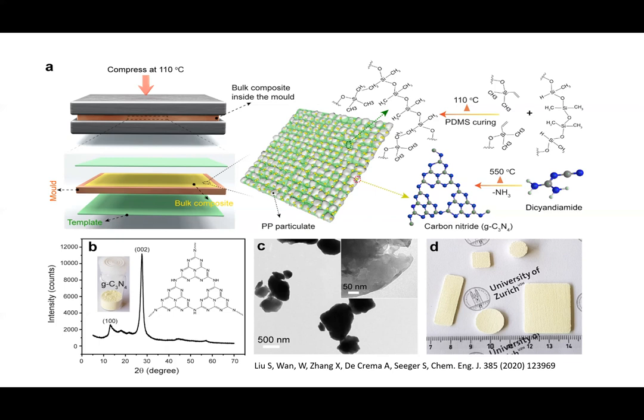We also thought: if we can generate the super hydrophobic nature, then it would be nice to have a self-cleaning effect as well. This means if impurities are on the bulk material surface, that they can be easily removed, for example, by a photocatalytic reaction. So we mixed diacyandiamide into this composite, because it is known — after the reaction to carbon nitride — to act as a catalyst for this photo reaction.